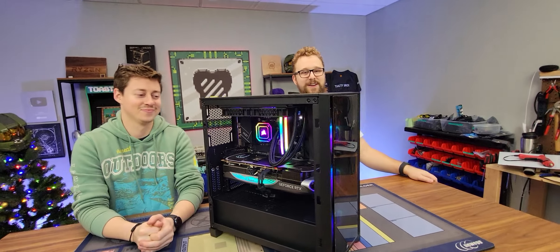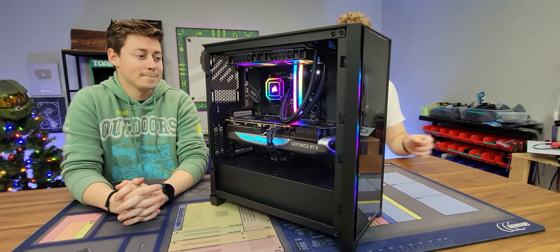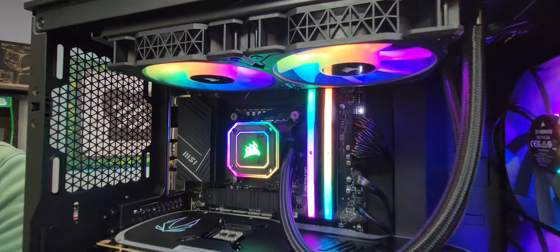So what'd you guys build today? What we have right here is an awesome high-end gaming PC for PC Bros, featuring the brand new RTX 4080 and an i5-13600KF.